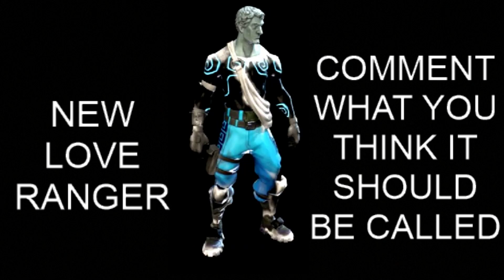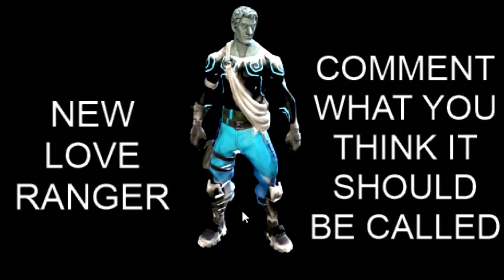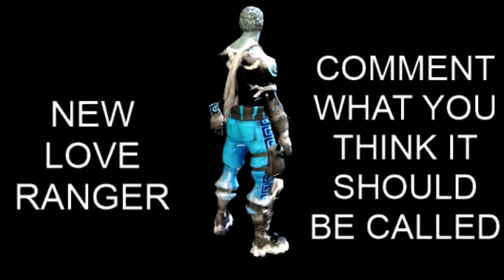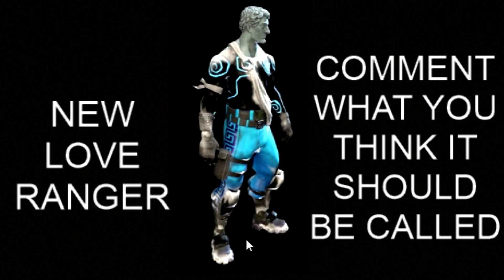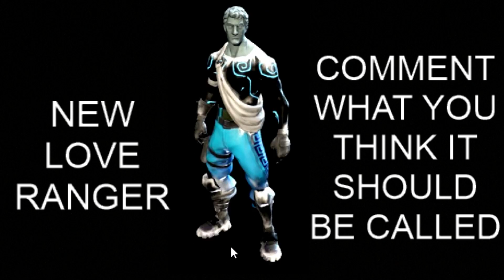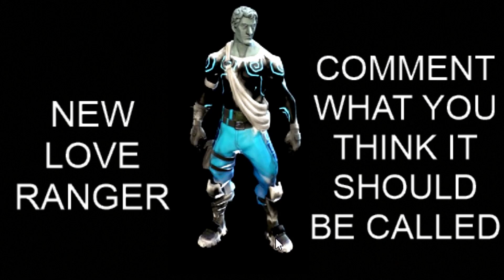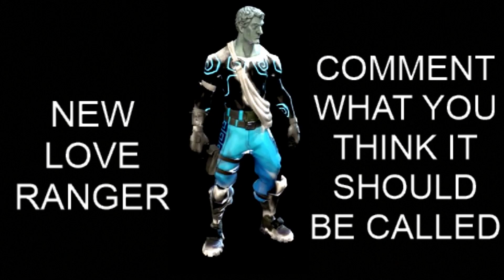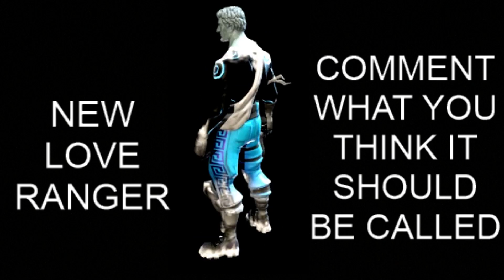There isn't a proper name for it yet — it's been called Fortnite Cupid Winter or Winter Love Ranger. Comment down below what you think this should be called, and make sure you subscribe and drop a like. It might never be released, but it's in the files so they're definitely thinking about it. If it is released it might not look like this, but hopefully it comes out soon.